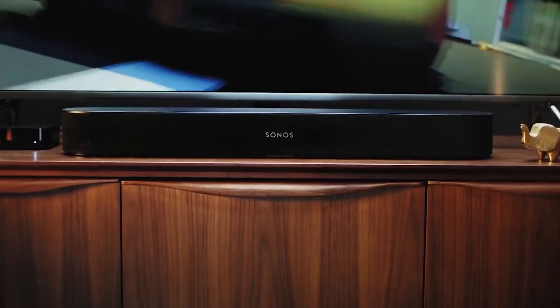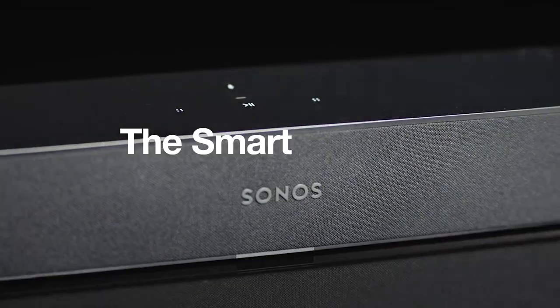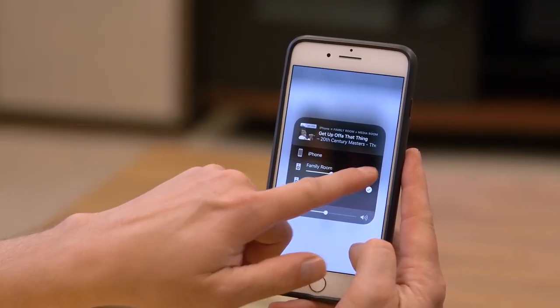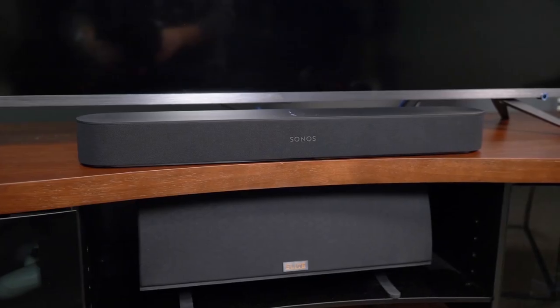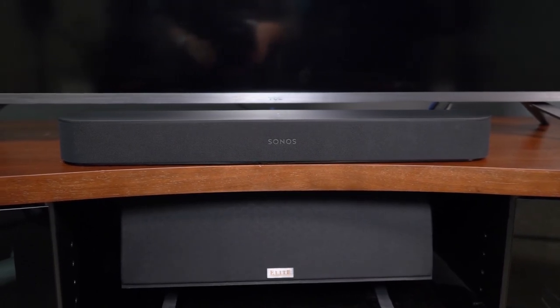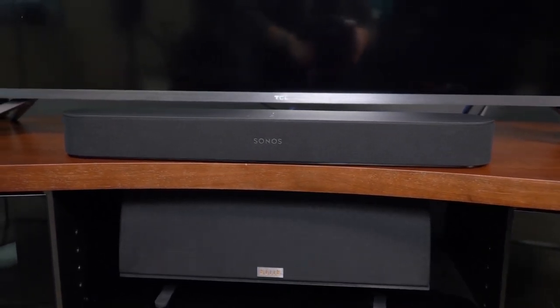Enjoy crisp dialogue and impressive bass from wall to wall with the Sonos Playbar. Control it with the Sonos app, your remote, or more. Whether you mount it on the wall, place it below your TV on a stand, or console, the Sonos Playbar automatically tunes itself for the best possible sound.